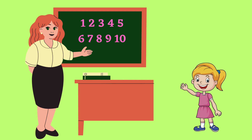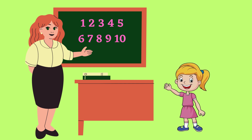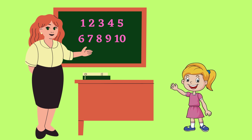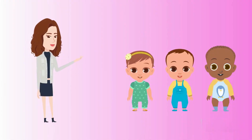Do you know, how to count? Yes I know, how to count. Do you know, do you know, how to count, how to count? Yes I know, yes I know, how to count.